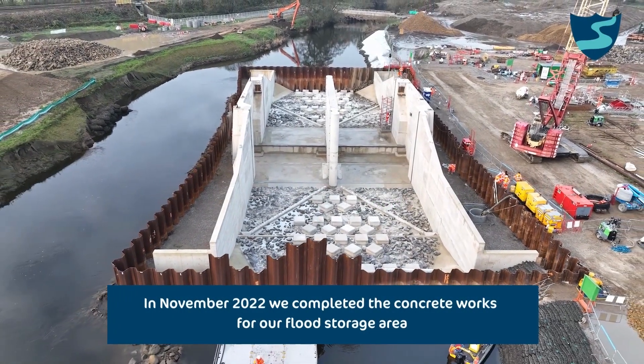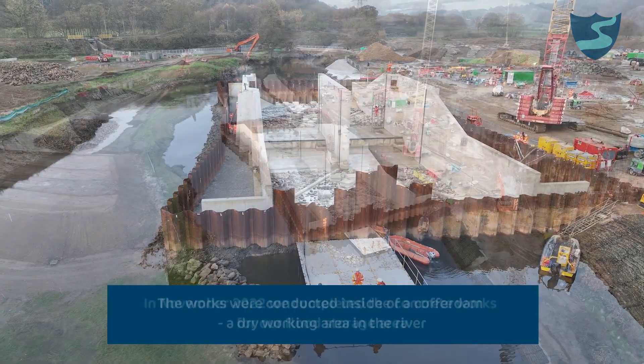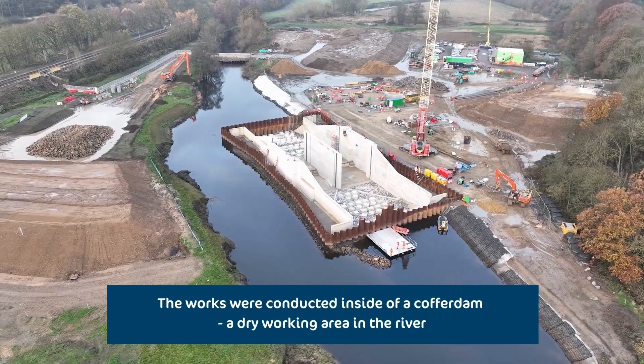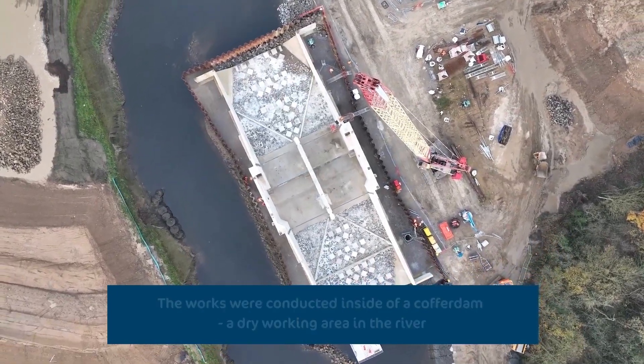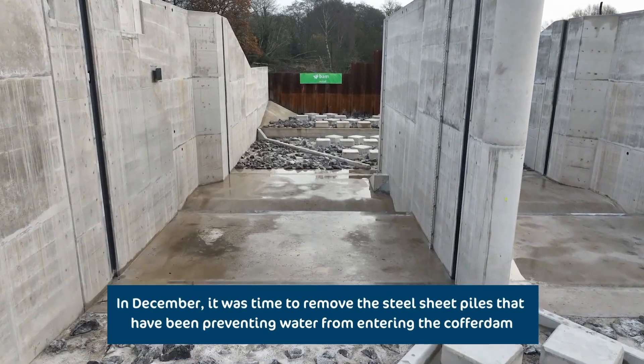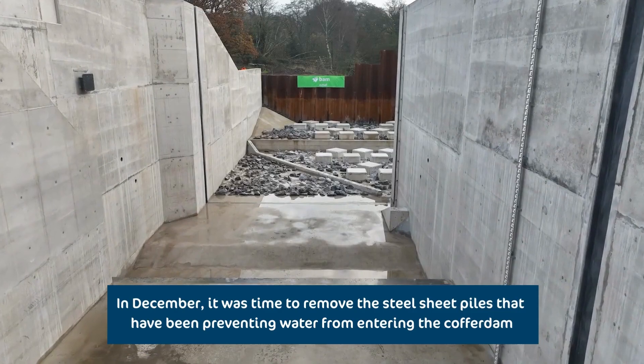In November 2022, we completed the concrete works for our flood storage area. The works were conducted inside of a cofferdam, a dry working area in the river. In December, it was time to remove the steel sheet piles that had been preventing water from entering the cofferdam.